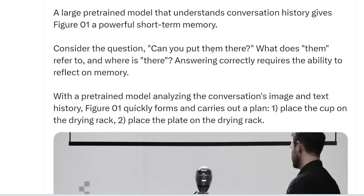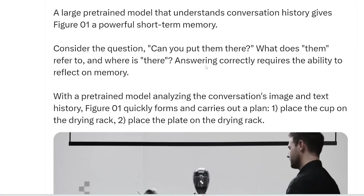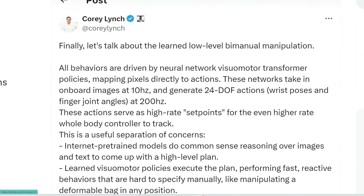The human didn't say 'put the cup there' or 'put them in the drying rack' — he just said 'Can you put them there?' It requires the robot to remember what was said previously. Now, this isn't groundbreaking — we've seen short-term memory in chatbots like ChatGPT where it remembers all messages in the same thread. If it achieves long-term memory instead, that would be the next major improvement. He then goes into more detail on exactly how this robot functions.